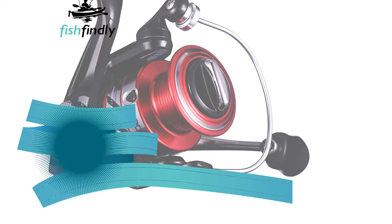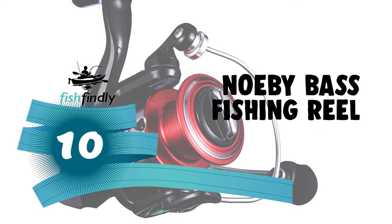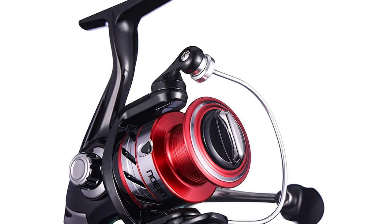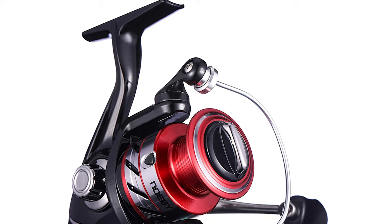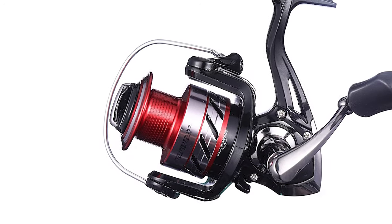Let's start the ball rolling with the best budget option that will not skimp on any desired features. Number 10: the Nobi bass fishing reel. Are you searching for the best bass fishing reel for your ordinary use? The Nobi bass fishing reel is the best option sitting tight for you.